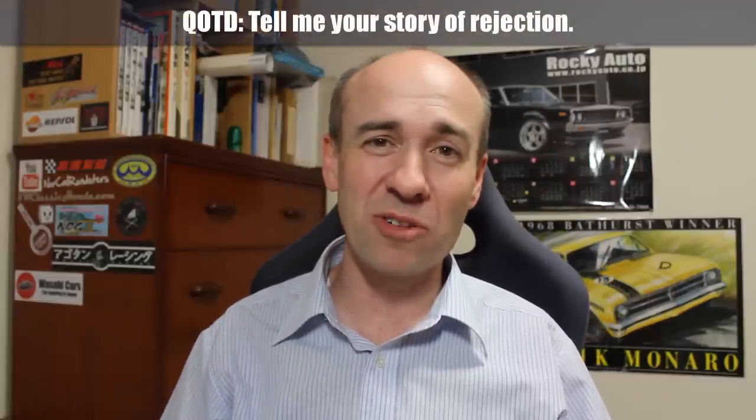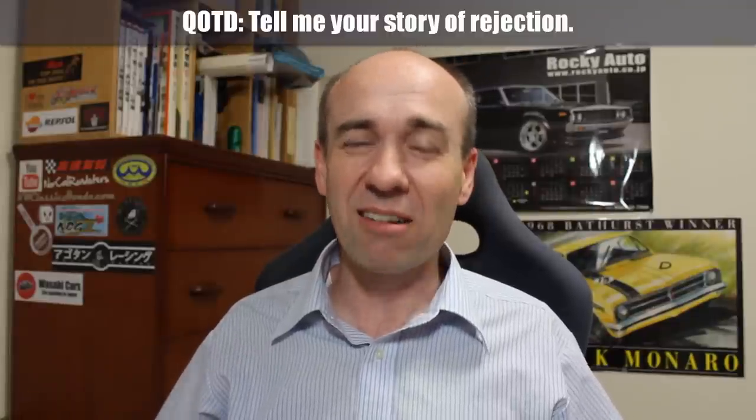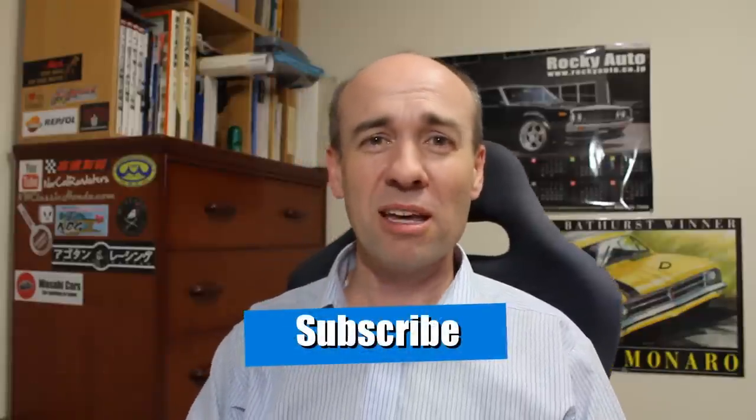Question of the day is your story of rejection. I just told you my story of rejection — he didn't contact me, so I got turned down. I was a bit distraught, actually. Please tell me yours in the comments below. And if you haven't subscribed, please subscribe. If you haven't got a sticker yet, grab a sticker. I've also got Wasabi Cars t-shirts — let's not forget about those. I'll be wearing them in the very near future because it's coming into summer here in Japan.